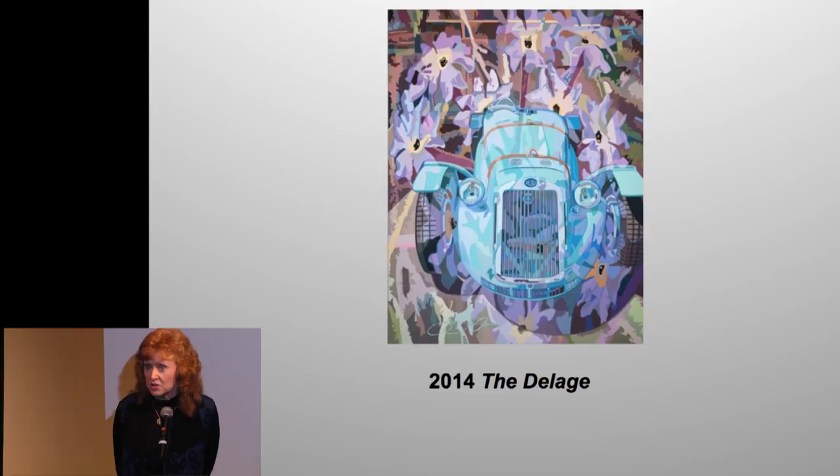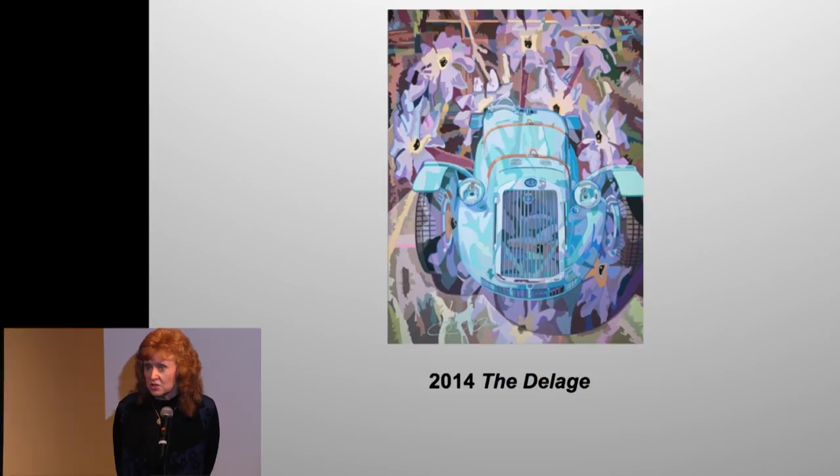This is a new painting — same thing, flowers and car. This one is also in the faculty show.